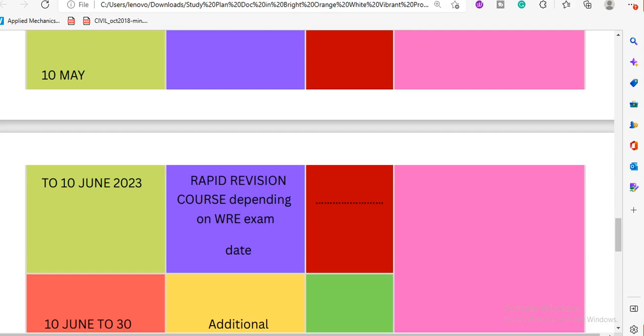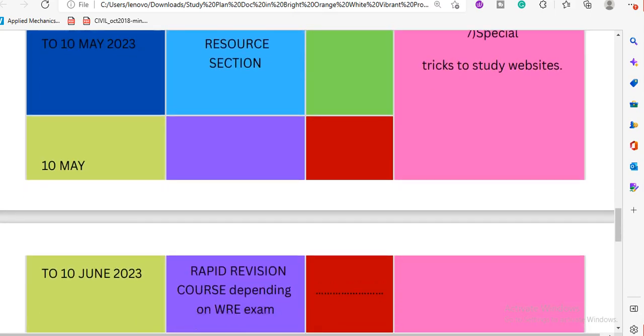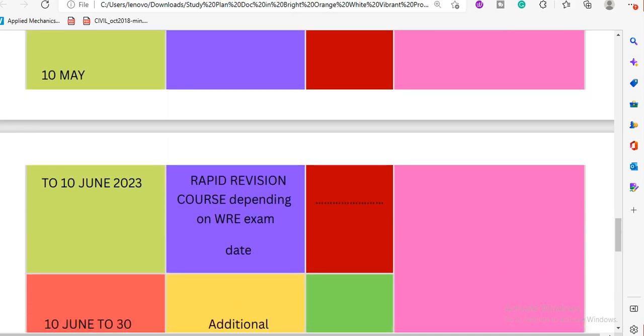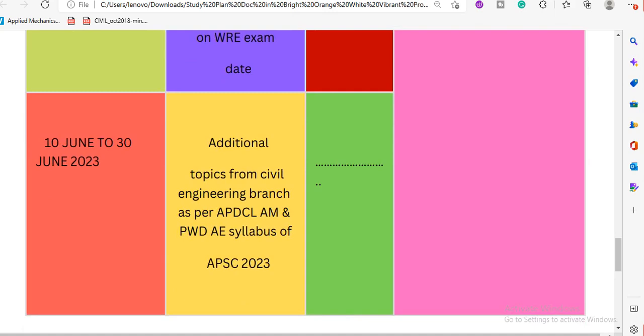For students taking this course for the first time, the water resources engineering exam class intensity is important. Students starting from May 10th, 2023 will have a few focused questions. After the water resource engineering exam, we will conduct a rapid revision and will also cover PWD exam preparation by APDCL or AMO. Classes are scheduled in a 30-30 format.